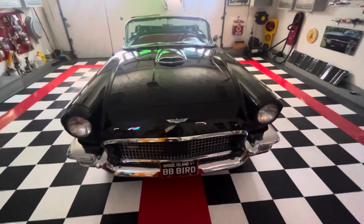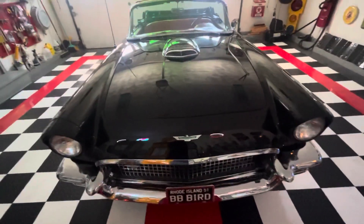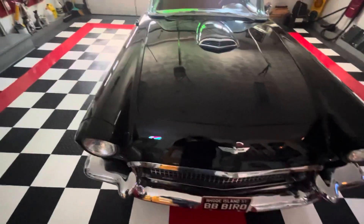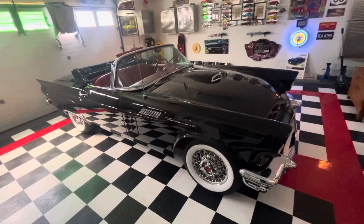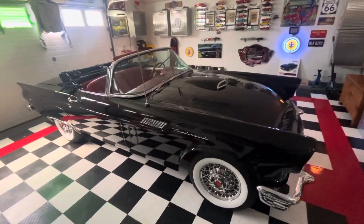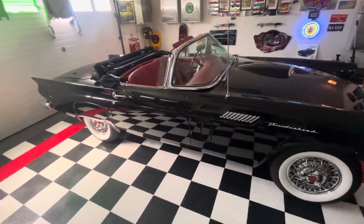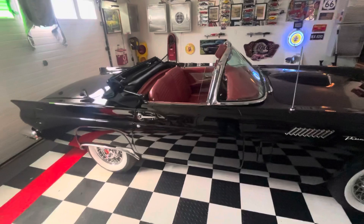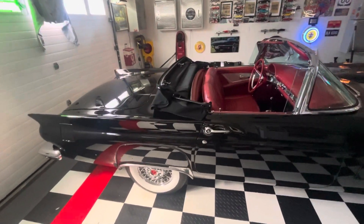This video is of a 1957 Thunderbird that is for sale. This classic is a well-running, reliable car that has won multiple shows in the Rhode Island and Massachusetts area. It has had some restoration since the time I purchased it.